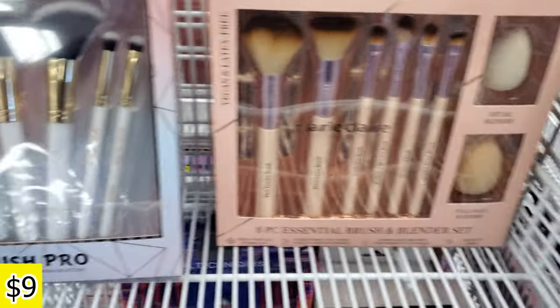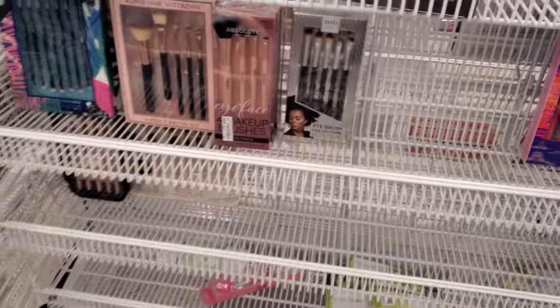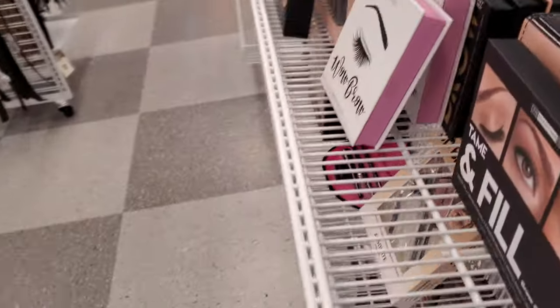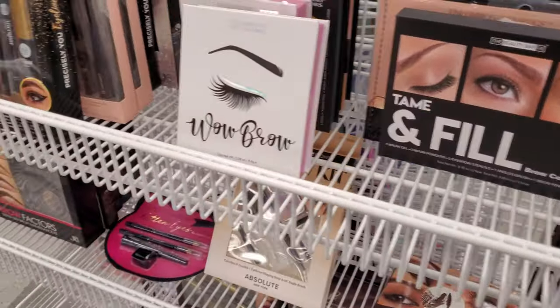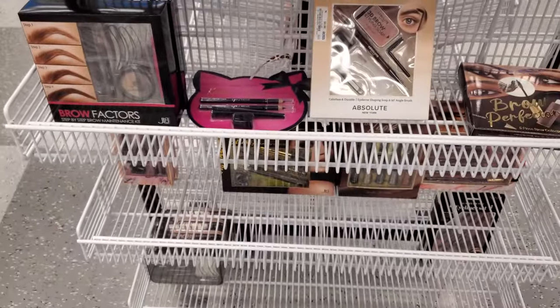These are $9. I can't believe there's like hardly any makeup. You know Ross — their makeup's always like falling over. I'm used to seeing everything just falling over.